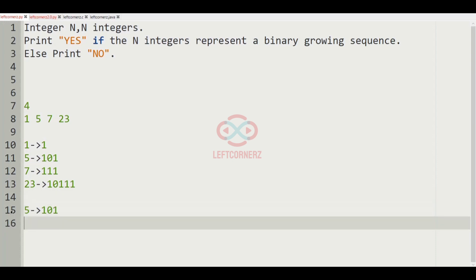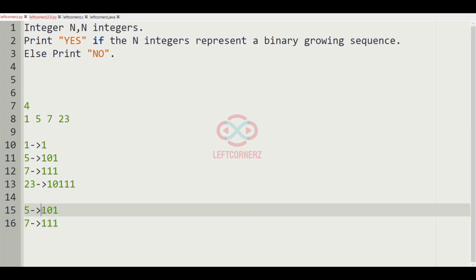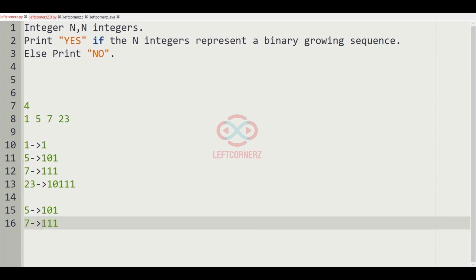Now let us consider the next integer, 7, which is 111. In 5 we can see that 1 is present at the first position and the last position. In 7, we can also see that 1 is present at the first and last positions, so these two are also in binary growing sequence.